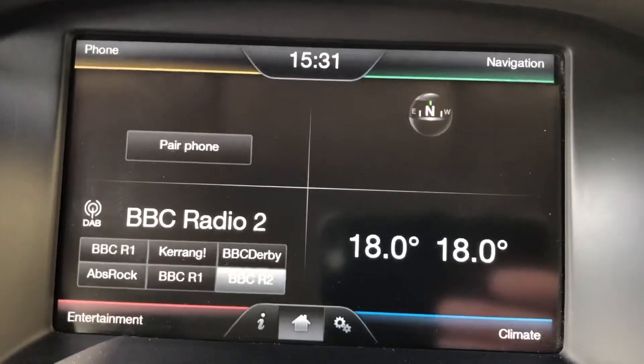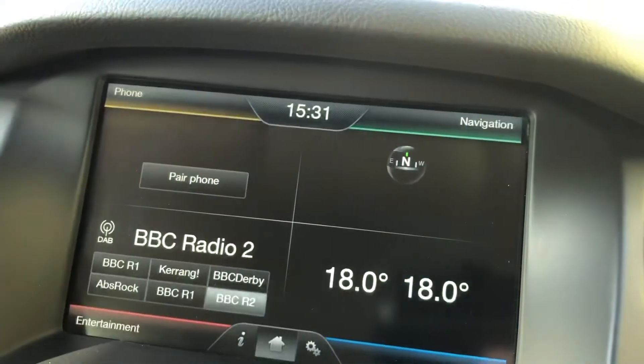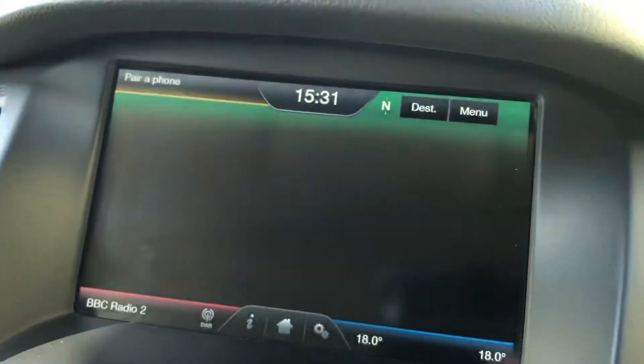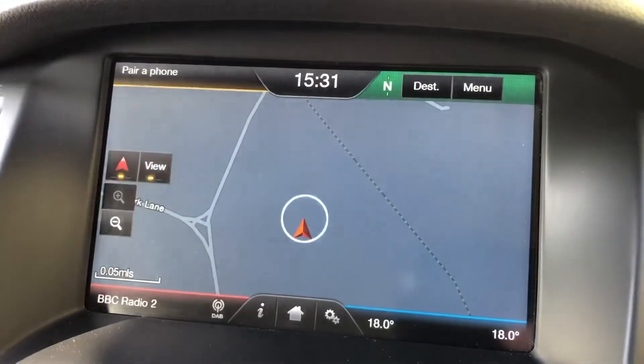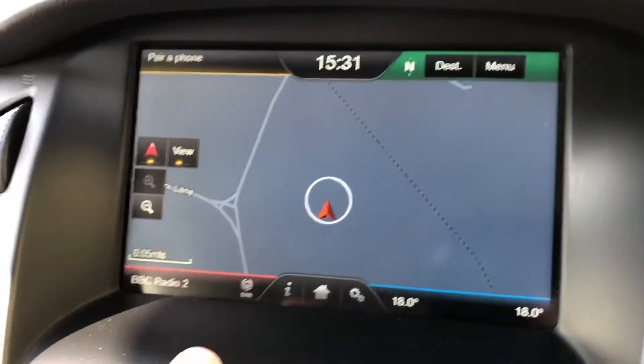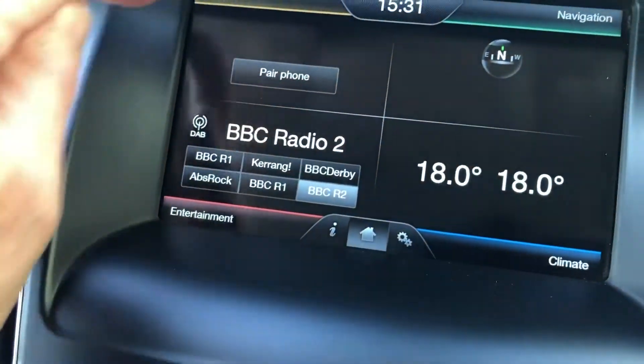DAB radio, got the touch screen, sat nav, and you can connect your phone as well.